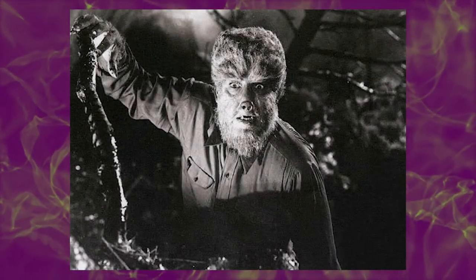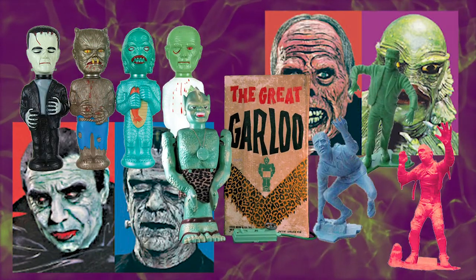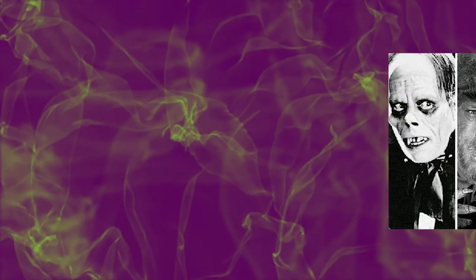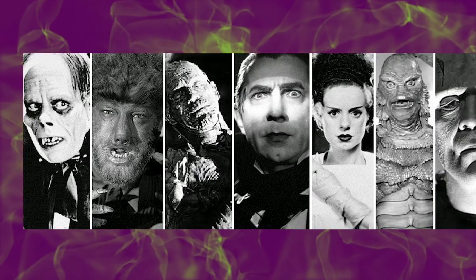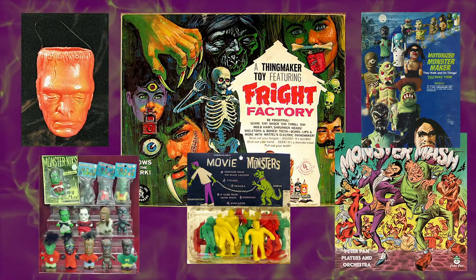Manufacturers took notice and started planning a rollout of a variety of monster products aimed at youngsters everywhere. At Aurora, an executive named Bill Silverstein took notice as well. Silverstein brought the idea of making plastic model kits fashioned after the Universal monsters to the other heads at Aurora, and found them hard to convince. Undeterred, Silverstein kept at it, noting the popularity of the monsters with the kids and how it just seemed to keep growing.